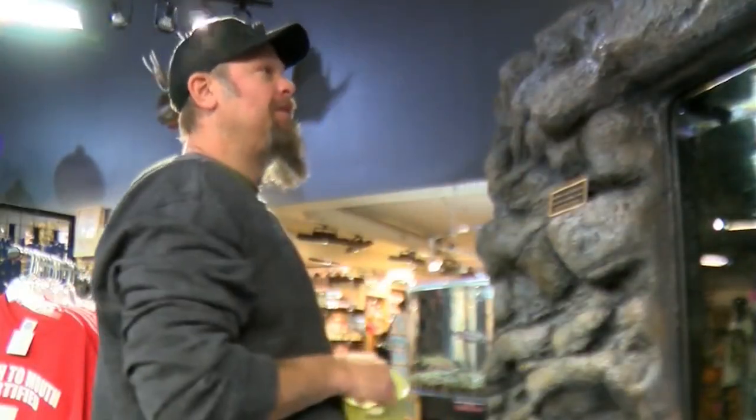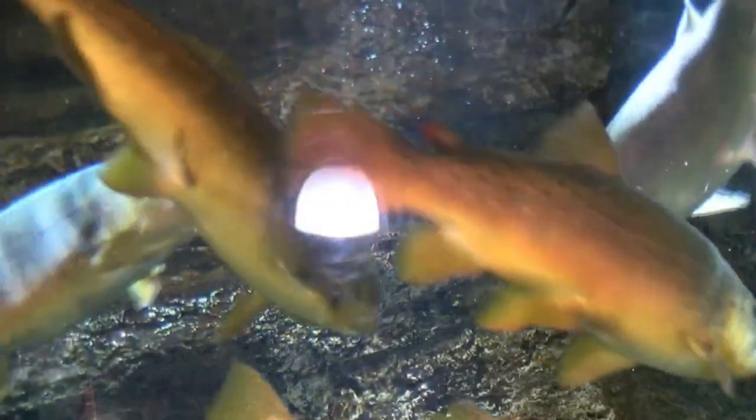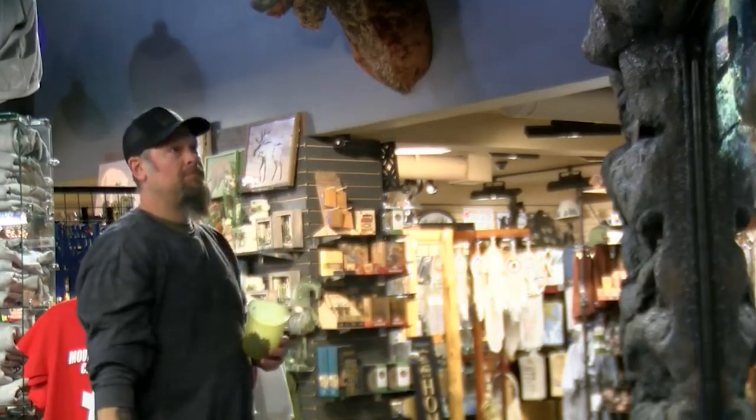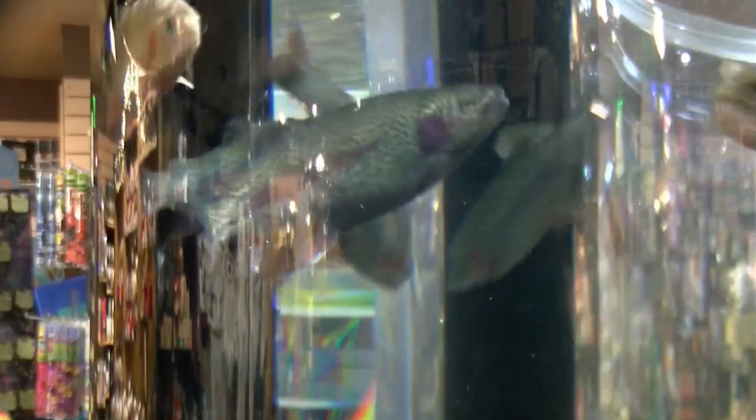Nick Brannan takes care of the fish. As an avid fisherman, to be able to walk up and see these monster fish, and being able to feed them, clean their tank, watch after them, just gives you a peace of mind. Nick loves to watch them grow. He especially likes the little guys — they're a lot more active in their growing process, trying to get fed, and they're more energetic.